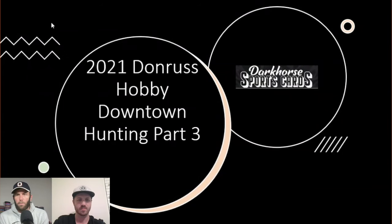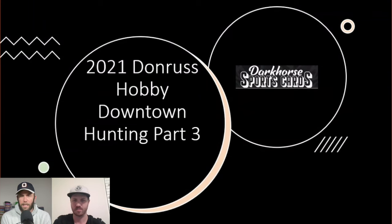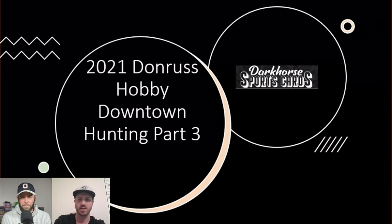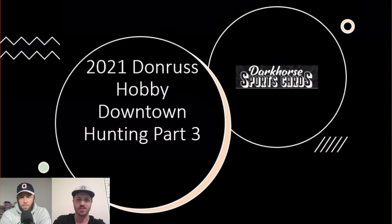Welcome back to Dark Horse Sports Cards, you've got Brody and Sage for another financial breakdown. If you haven't already, go back and watch us open 2021 Donruss hobby — we're going downtown hunting. You can see all the cards we pulled, because we're about to tell you how we did. This is part three, because we opened four different hobby boxes throughout the series, starting with 2023, 2022, and now 2021.